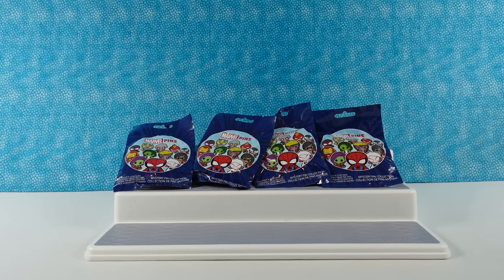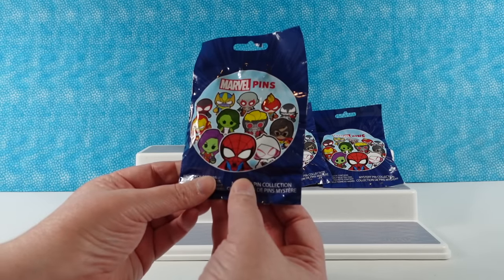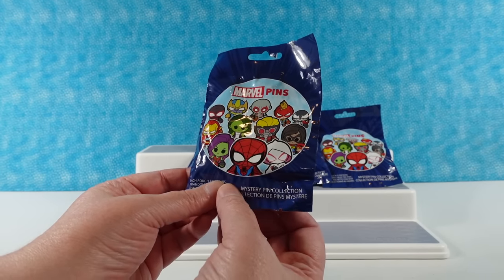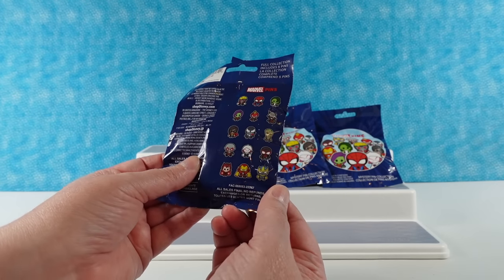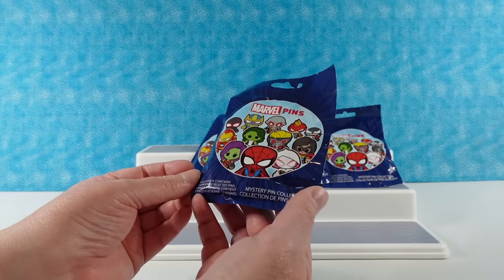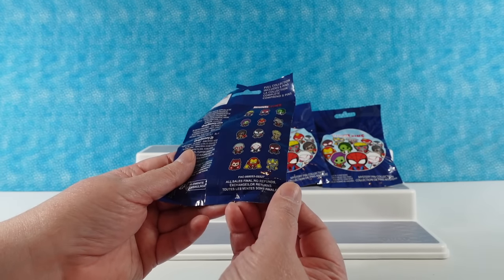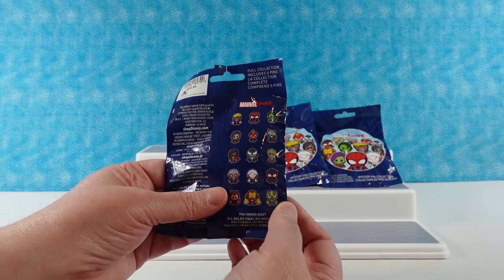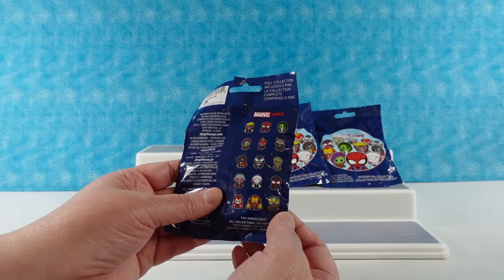Hey guys, it's Shannon and Paul and today we're here with Marvel pins. These are pins that come from Disney Parks and they are all going to be a little different — chibi looking characters. There are 15 to collect, and you get five pins in each little pouch. That would be awesome if we found all 15 pins.